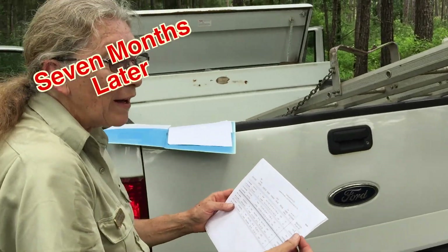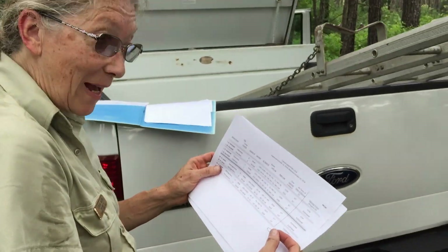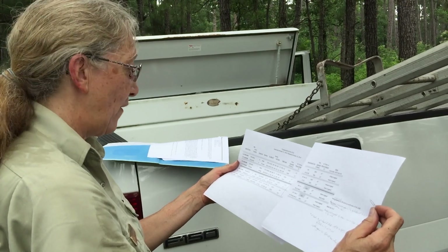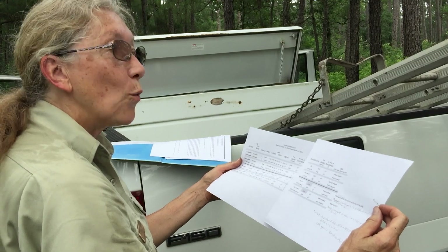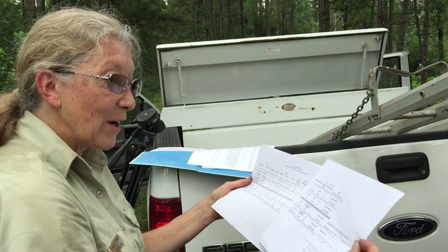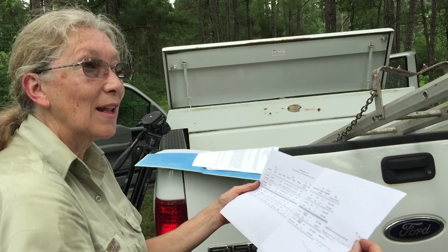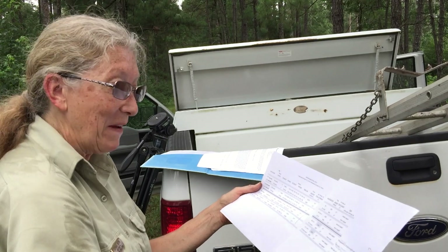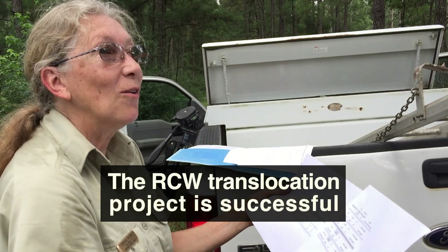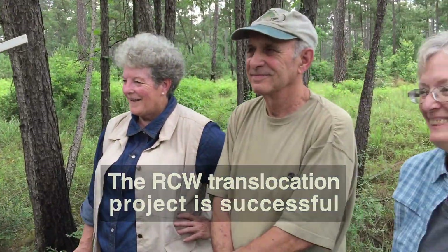From photographs, spotting scopes, and observations from birders including Debbie, three out of four of the translocated Louisiana birds have been located. The female placed in cluster 11 on the far south side was photographed in cluster 12 north — still on the south side but a different cluster. The conclusion is that the translocation project is successful: finding 75% of the birds doing well exceeds the 50% benchmark considered a success by experts who conduct these translocations regularly.